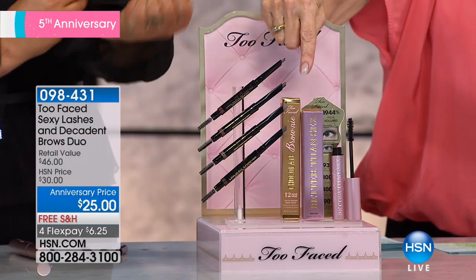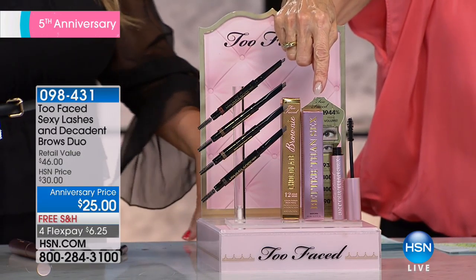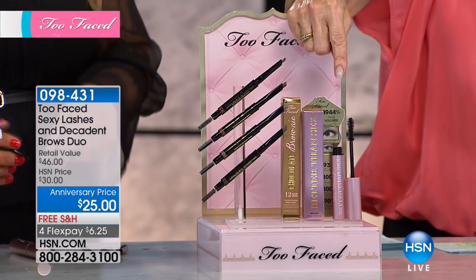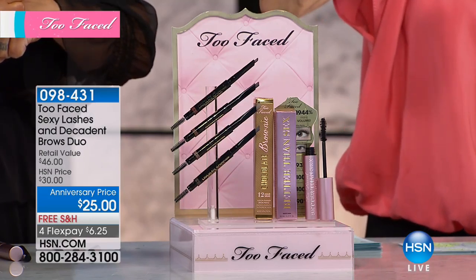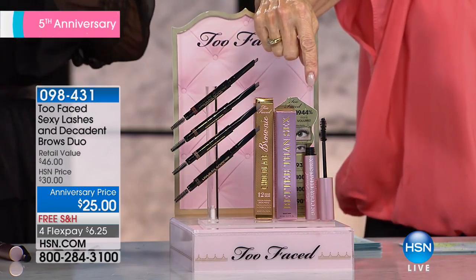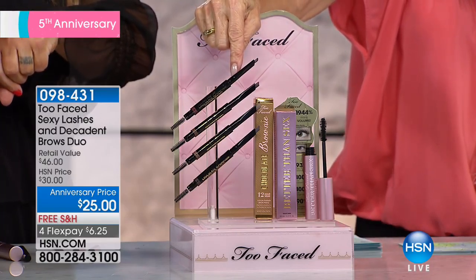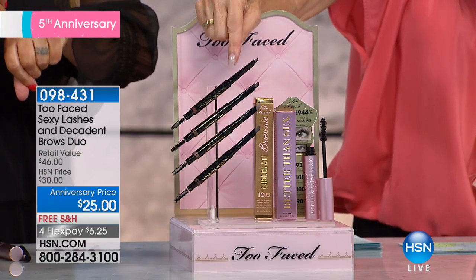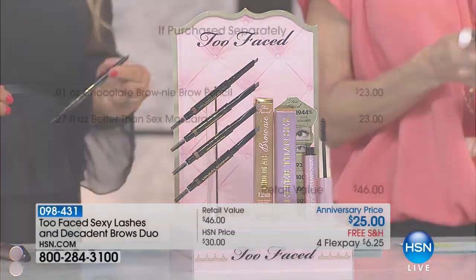You are getting the Better Than Sex Mascara. This mascara, with 324 perfect five-star reviews, is $23 on its own — the number one selling prestige mascara in America, confirmed by the NPD. We didn't stop there. So this is $23, and for $2 more, we are going to give you the Chocolate Brownie Brow Pencil, which is $23 on its own — a $46 value for only $2 more than the price of the mascara.